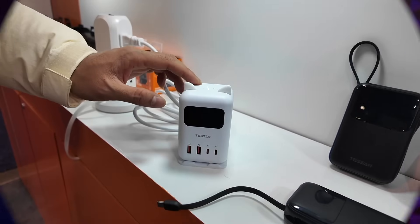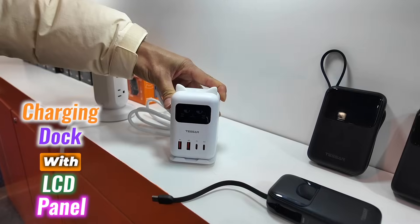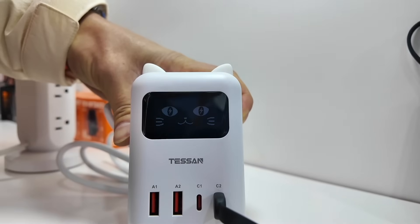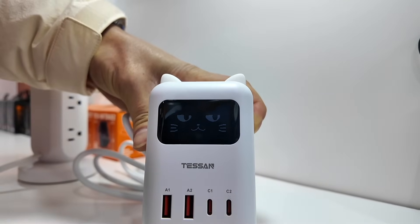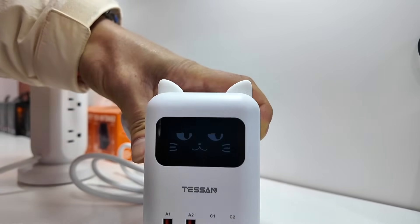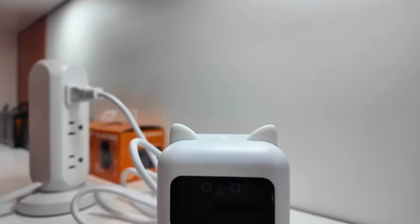Finally, and definitely not least, one of my favorite unreleased products from Tessan is their charging dock with an LCD panel. It's adorable — it looks like a cat and shows different expressions on the display for states like powered off, powered on, charging, and many other expressions. It's so cute, I'll not only buy and use this product but also review it and plan a giveaway for you all.